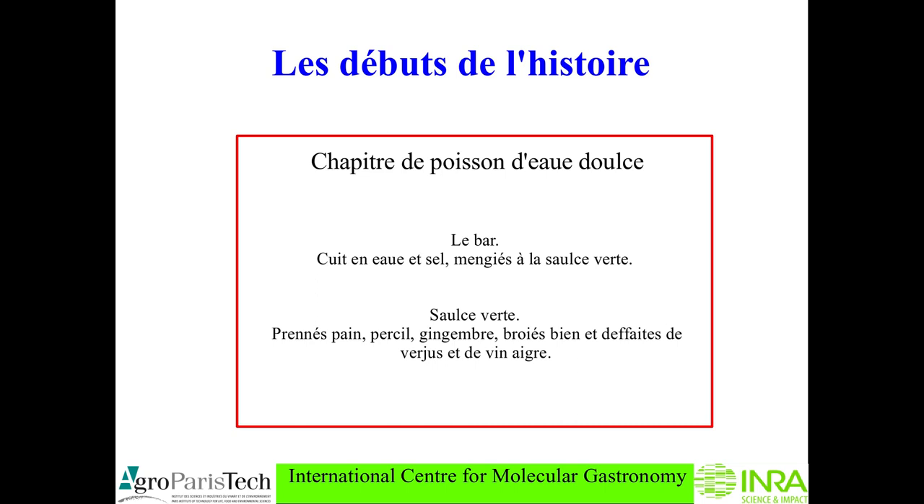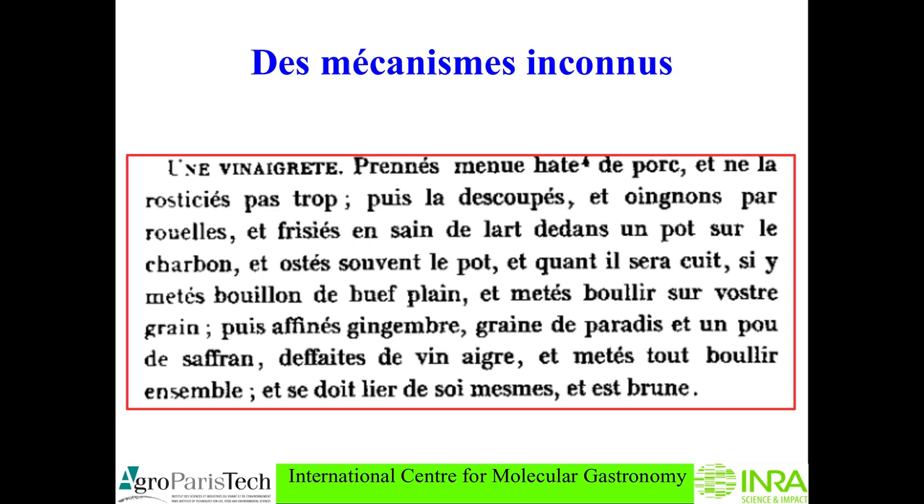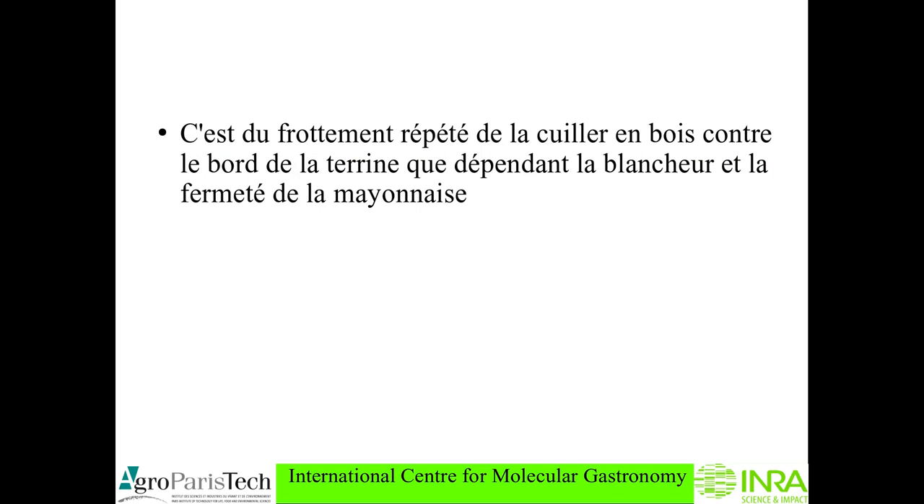So you see, sauces were very common. In the same book you have a very interesting recipe for vinaigrette or dressing — you begin with fish and onions, lard, bread, spices, you boil, and you have a thick sauce; it should be brown in this case. Now I move to Carême, because Carême was very famous for sauces — Marie Antoine Carême.